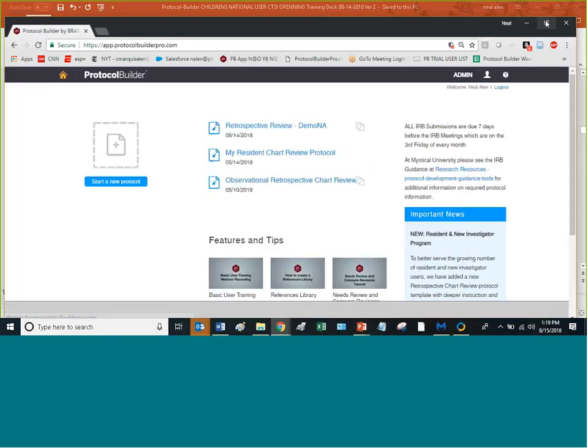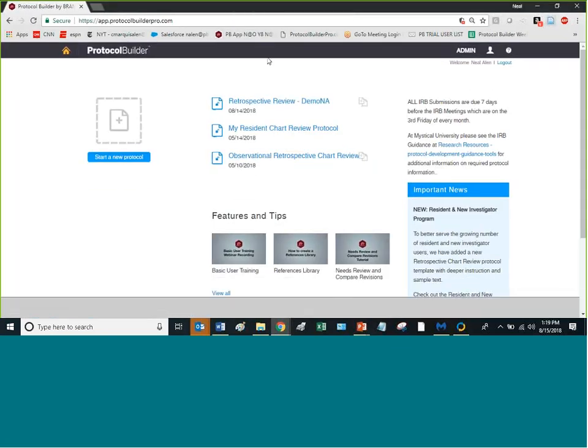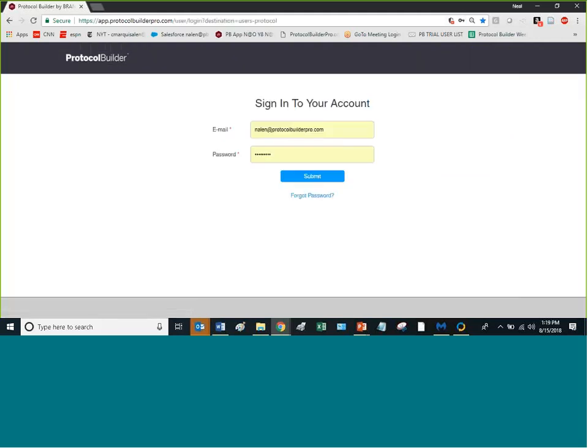When you get into Protocol Builder, you go to a login area. This is the sign-in screen — you'll use your username and the password you've given yourself. If you ever forget your password, just use the forgot password link, type in your email address, and it'll send you an email to set up a new one.